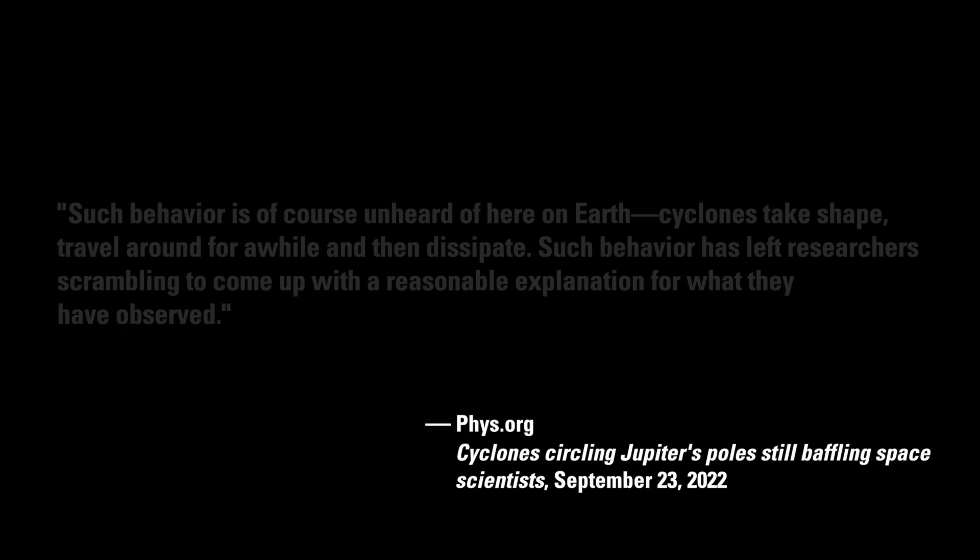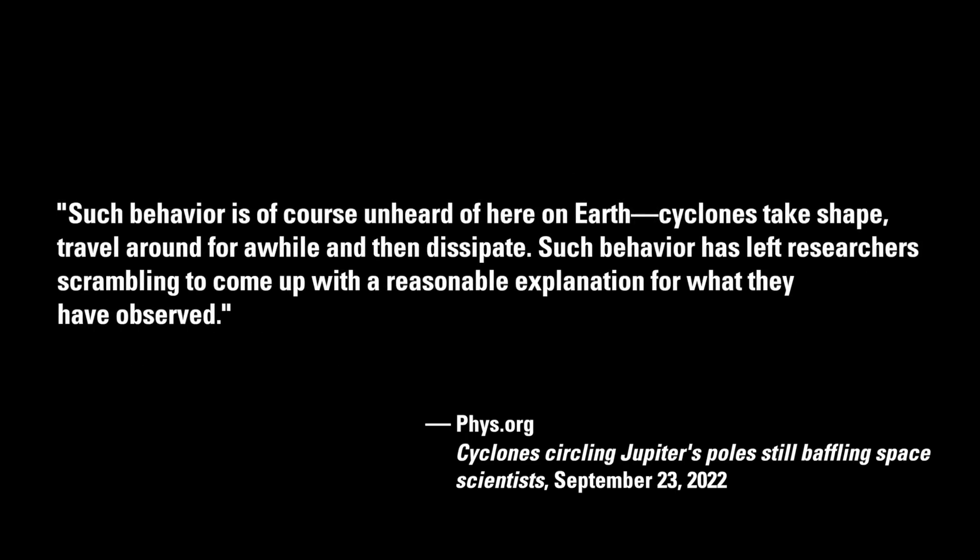The report acknowledges such behavior is of course unheard of here on Earth. Cyclones take shape, travel around for a while, and then dissipate. Such behavior has left researchers scrambling to come up with a reasonable explanation for what they have observed.